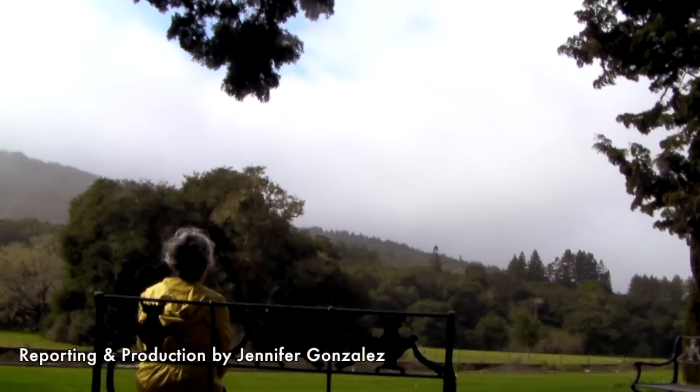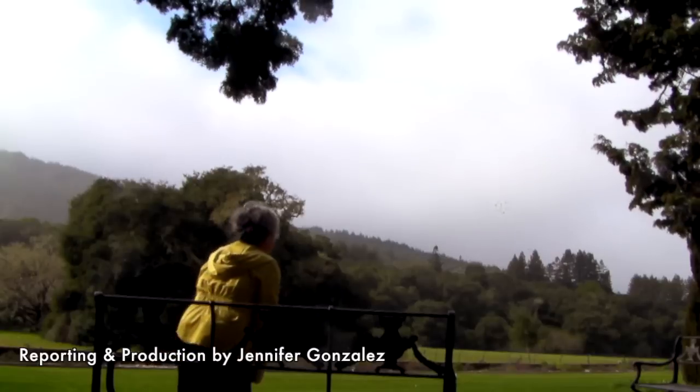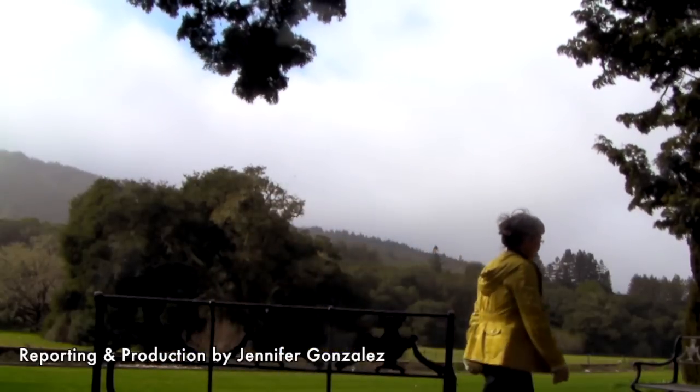This is Jennifer Gonzalez reporting for the Peninsula Press, a project of the Stanford Graduate Program in Journalism.